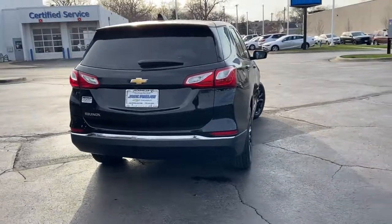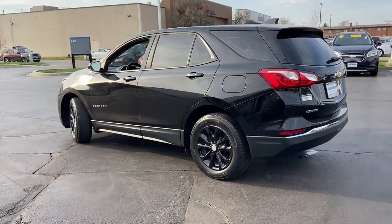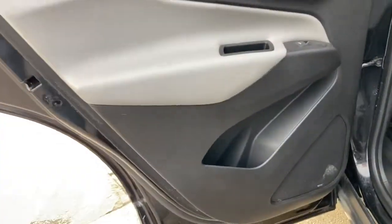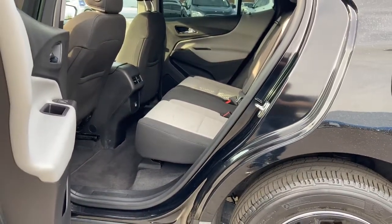These are just some of the great options this vehicle comes with: traction control, daytime running lights, cruise control, bucket seats, power windows, front-wheel drive, AM-FM stereo, rear defrost, power door locks, and child safety locks.